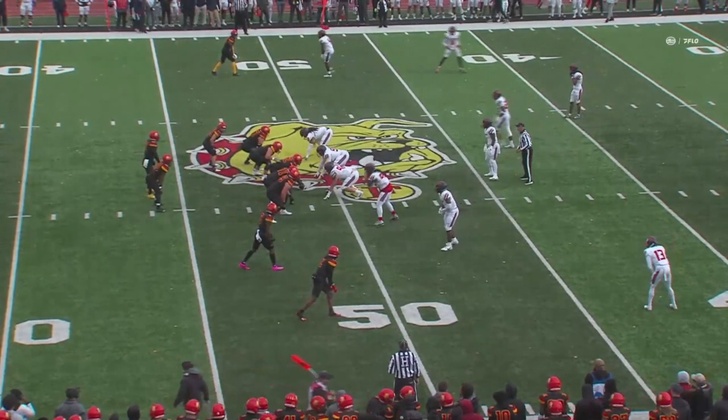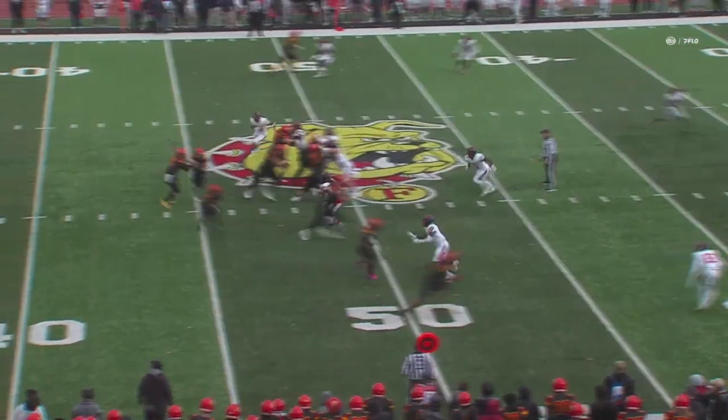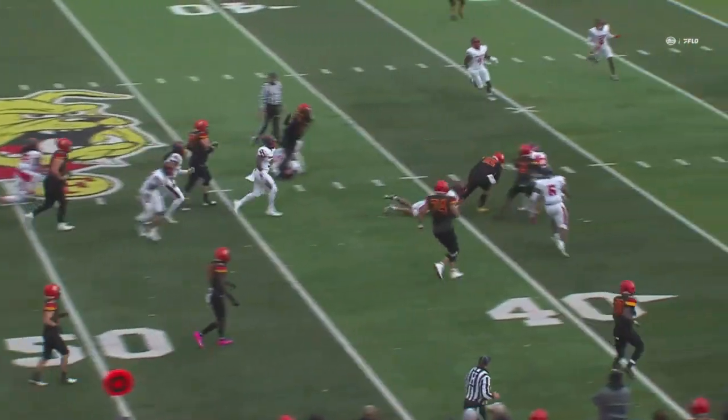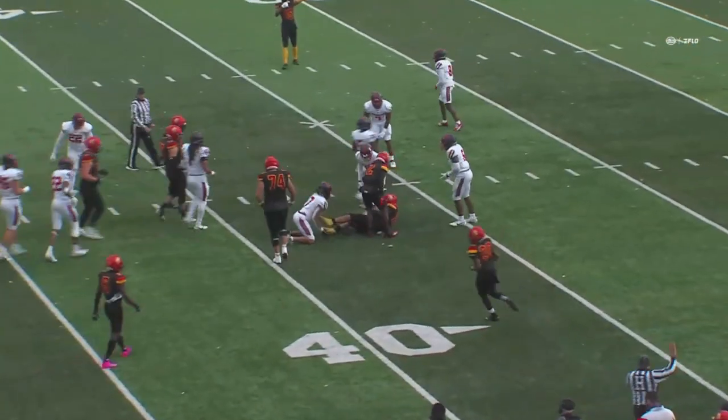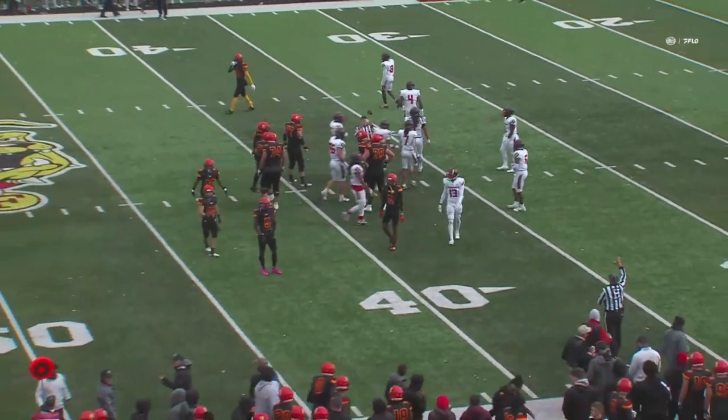Inside of five minutes to go here in the first. Ferris State with a two-score lead, 14 to nothing over Saginaw Valley. Golker on the keeper, breaks the tackle, lowers the shoulder and fights for some extra yardage down to the Cardinal 37 — and a first down here for the Bulldogs.